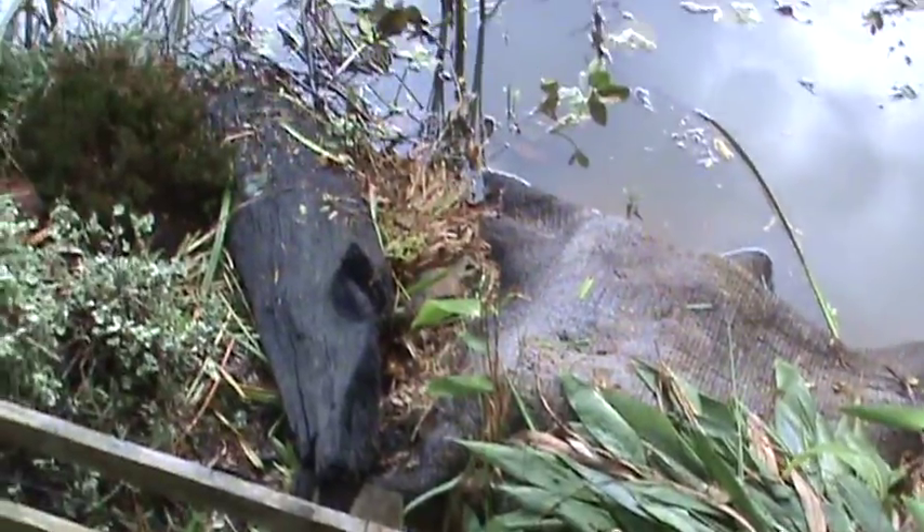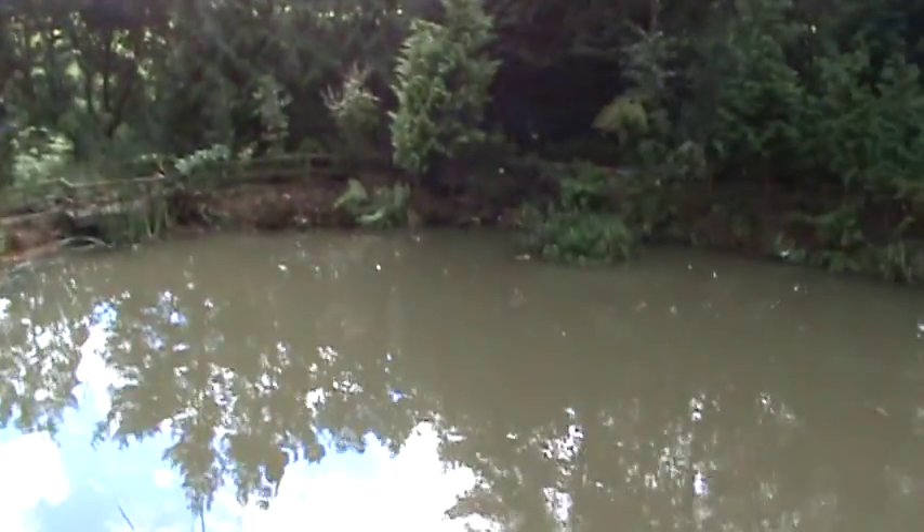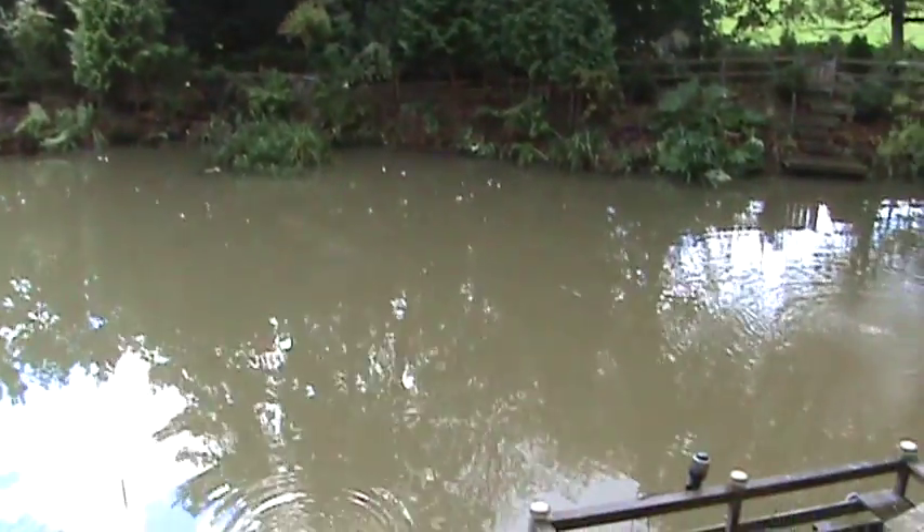Ideally I want all of that lot to be heathers — it'd be a good basking site for the terrapins and so on, so they can just clamber out on top of that lot. But it's looking a lot better now, and certainly looks a lot bigger now.